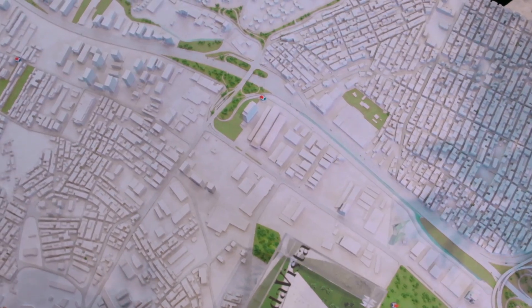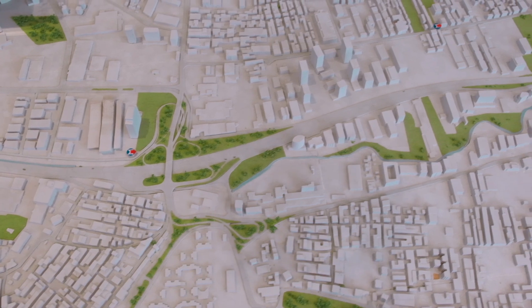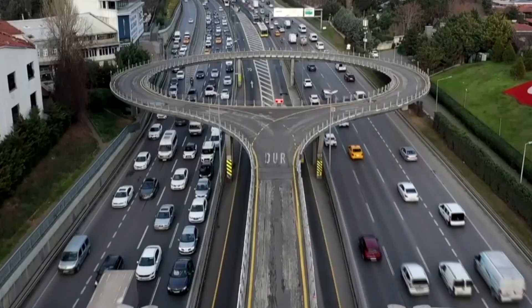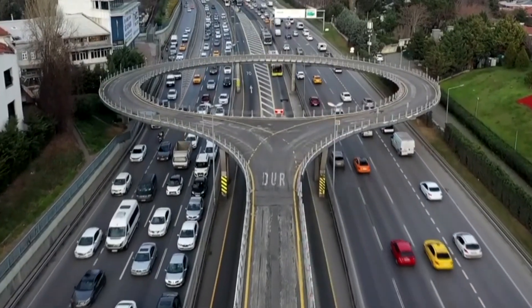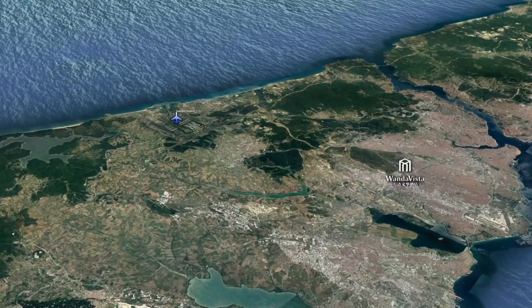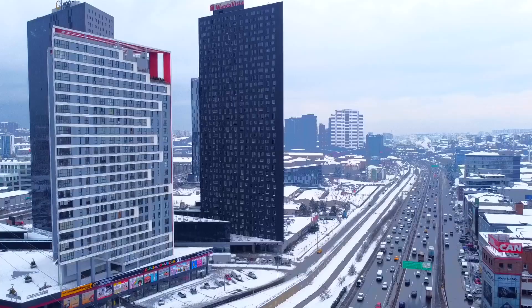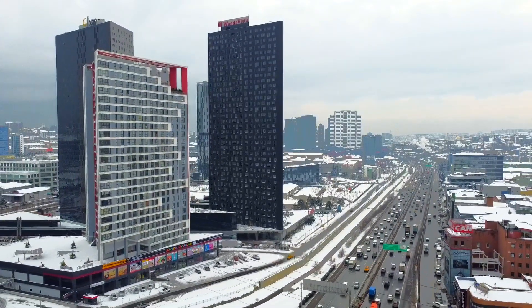Talking about connectivity, the area is well connected. We have 4 metro lines and we are not far from the E5. There is also a metro bus. Our project is just 13 minutes to Taksim and 25 minutes to the new airport. All of this makes this project one of the best options for investment.